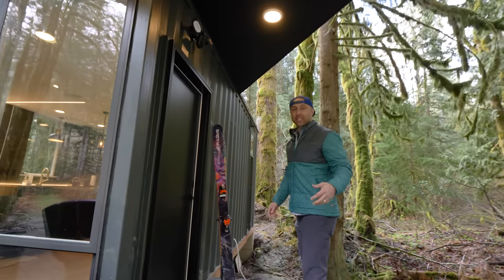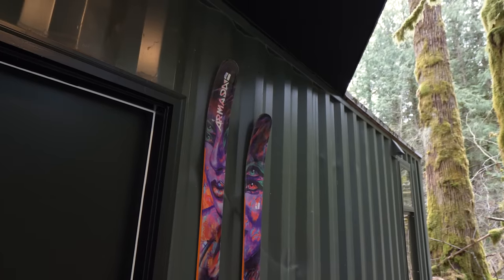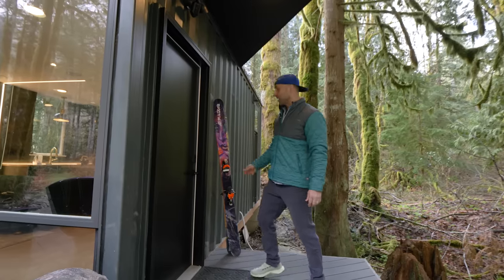This is a quintessential ski cabin, so I left some of my old skis up here as a splash of color but also just to remind people that this is a ski cabin. Let's take a look inside.